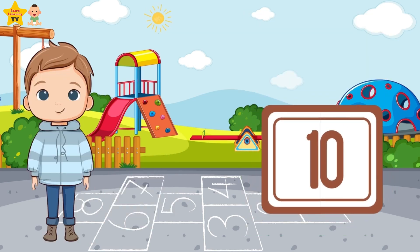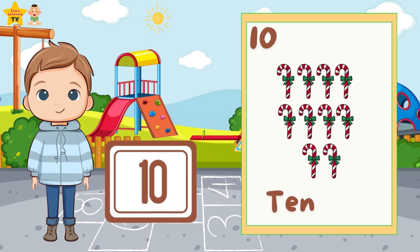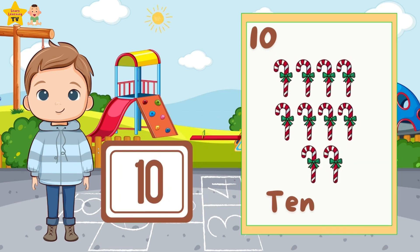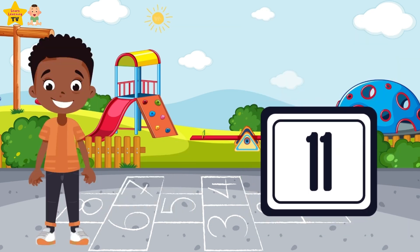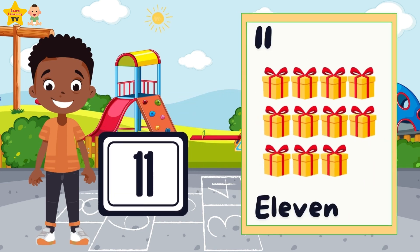Ten — ten candy cans. Eleven — eleven boxes.